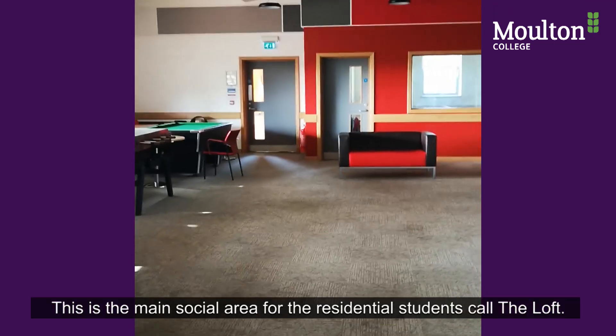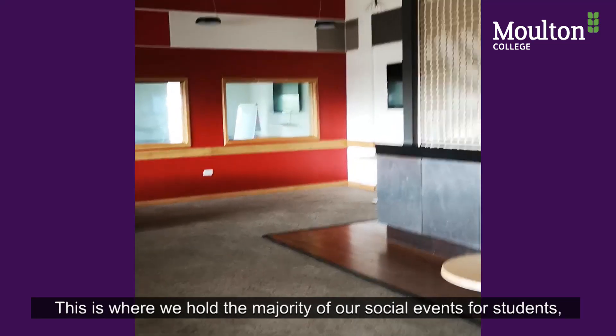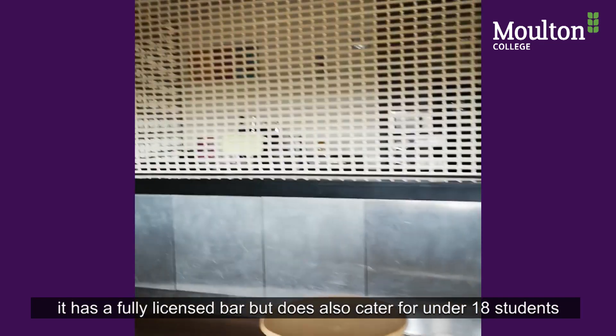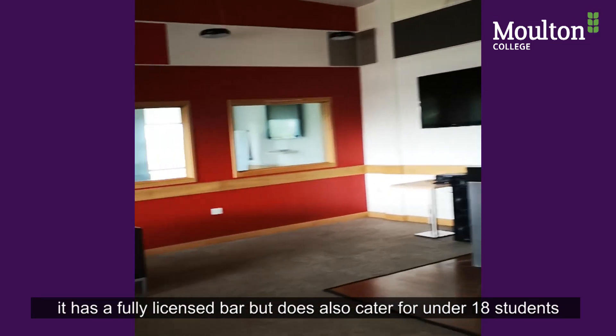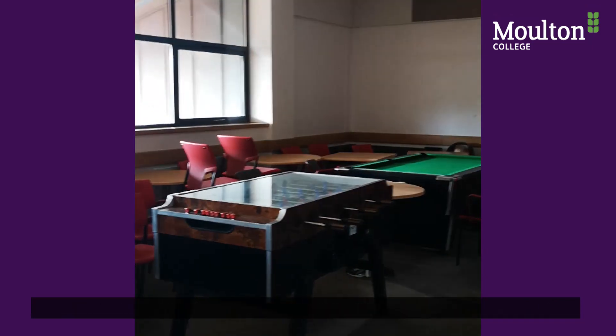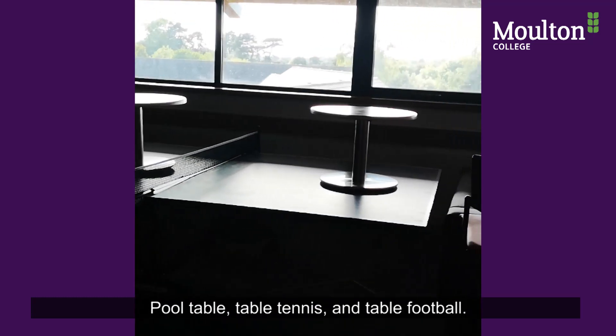This is the main social area for the resident students, called the Loft. This is where we hold the majority of our social events. It has a fully licensed bar but also caters for under 18 students with a selection of soft drinks and snacks. We also have a pool table, table tennis and table football.